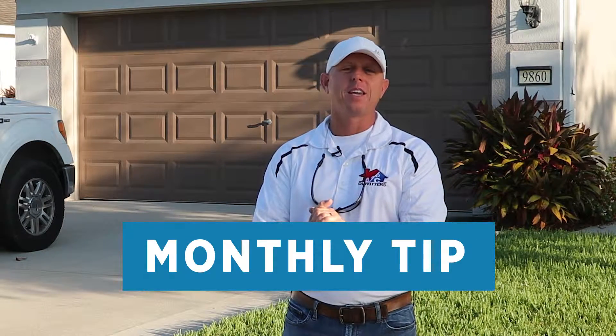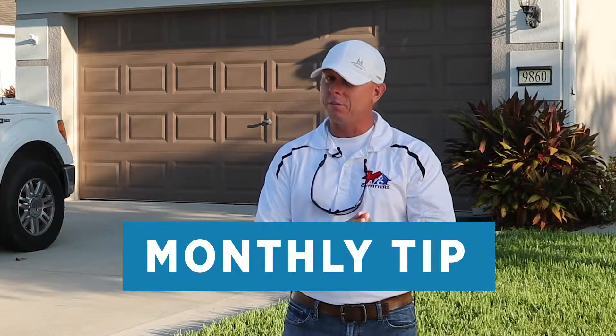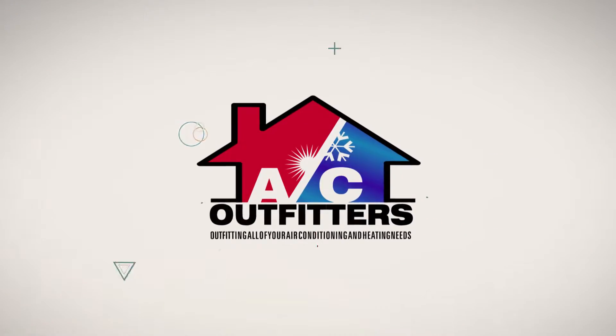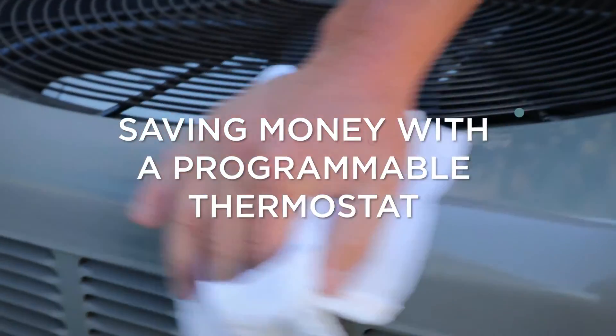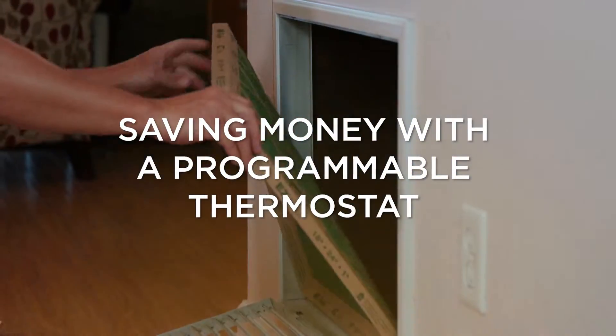Hi there, Scott Newbanks from AC Outfitters here for your monthly tip on how to keep your AC running cool and in tip top shape. This month's tip is why we would upgrade to a Wi-Fi thermostat to help save money on your power bill.